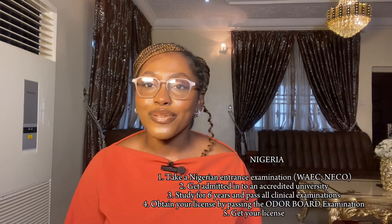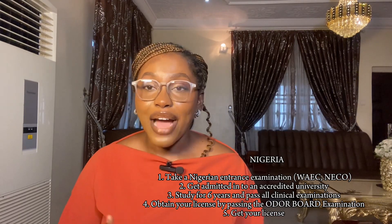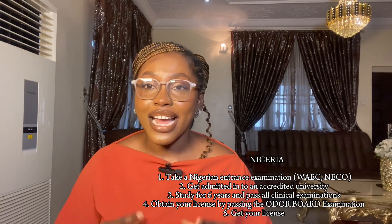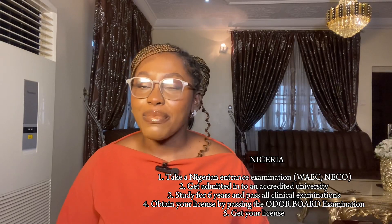In Nigeria it differs — it takes a total of about six years to study optometry. From high school you take a qualification exam, which could be the JAMB, the NECO, and your NABTEB. After that, you get admission into an accredited school to study optometry for about six years, then you take your clinical and professional exam, also called the board exam, and then you can become an optometrist.